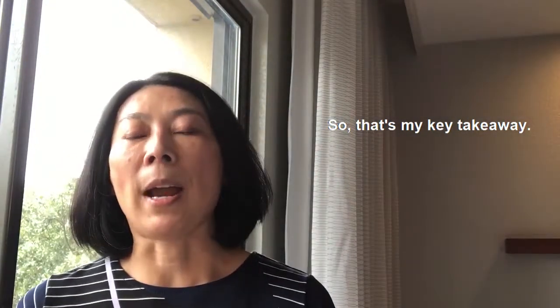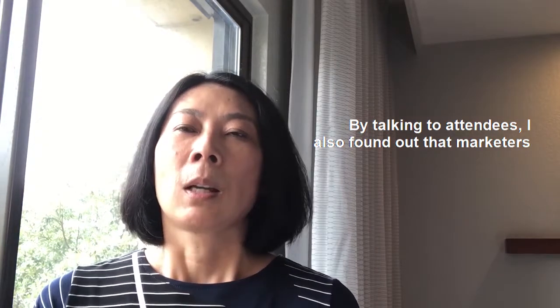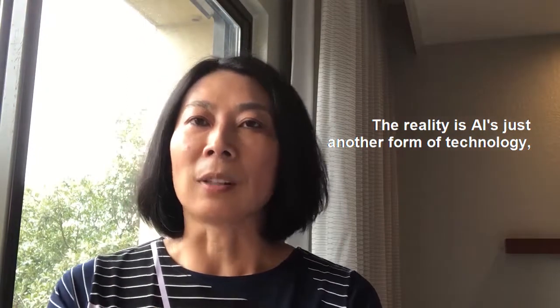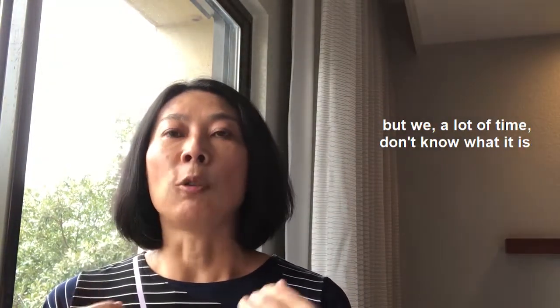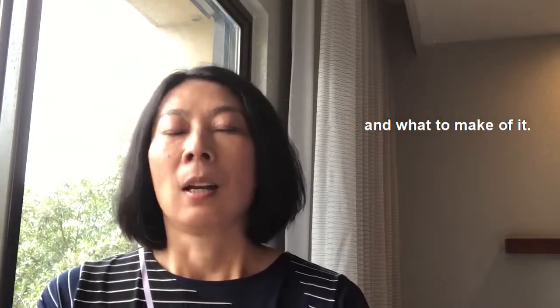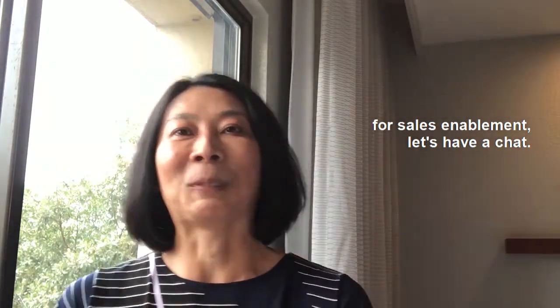So that's my key takeaway. By talking to attendees, I also found out that marketers are intimidated by AI. The reality is AI is just another form of technology, but a lot of times we don't know what it is and what to make of it. So if you have any questions about how to use AI for sales enablement, let's have a chat.